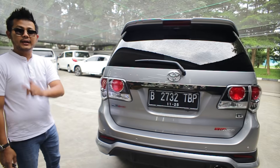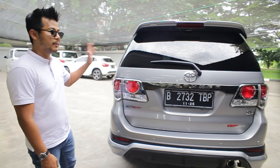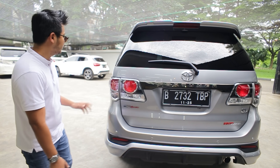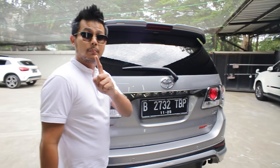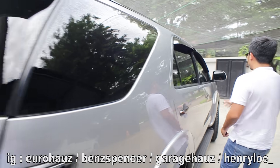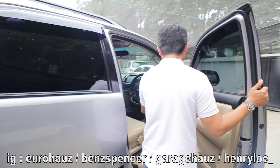Untuk mesin sendiri, sudah gue remap. Jadi tenaganya lebih maksimal daripada tenaga biasanya. Jadi lebih enak. Lalu ada satu barang yang memang mau gue pasarkan, dan gue juga ready barangnya di sini. Jadi kalian bisa langsung pesen buat para VNT lover.